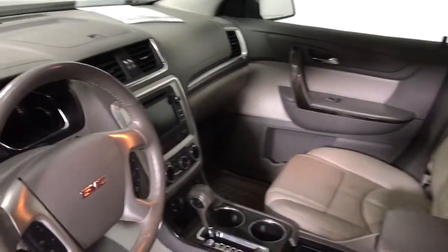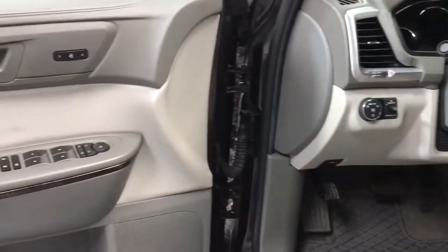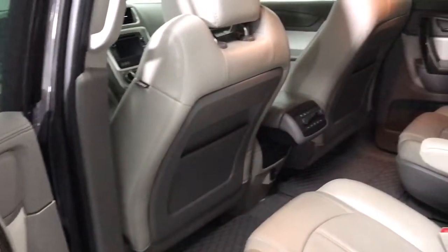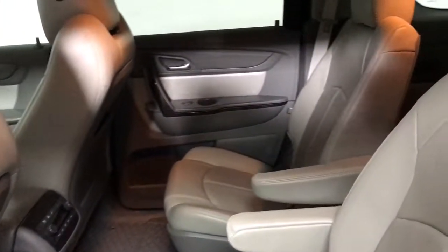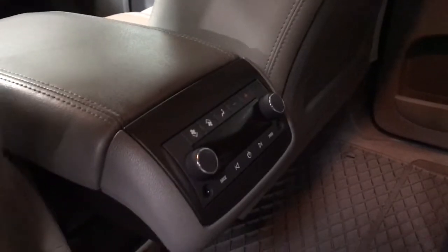The following are some of this vehicle's highlighted options: keyless entry, navigation system, V6 cylinder engine, keyless start, power lift gate, fog lamps, rear spoiler, traction control, daytime running lights, and 6-speed automatic transmission.